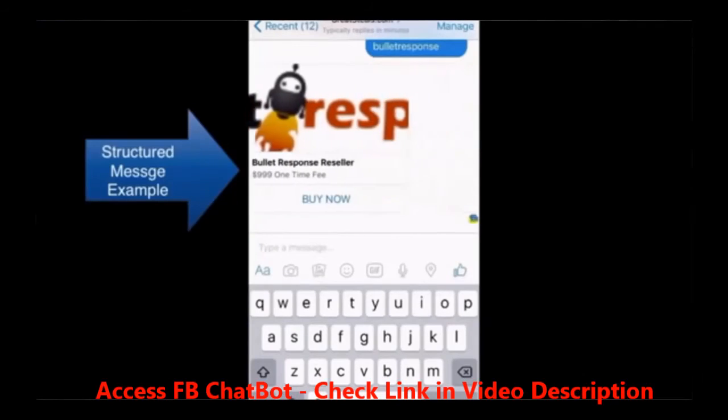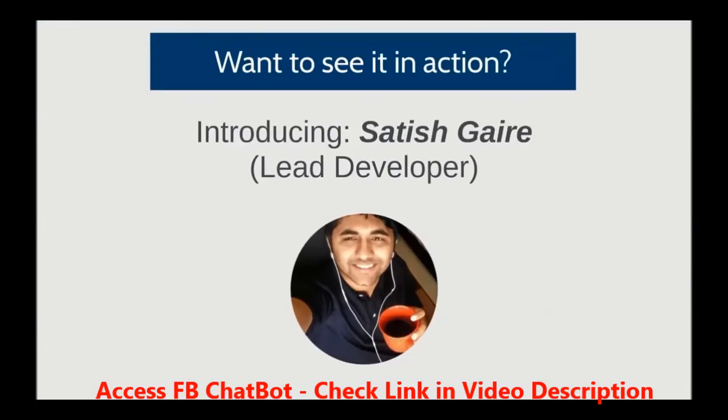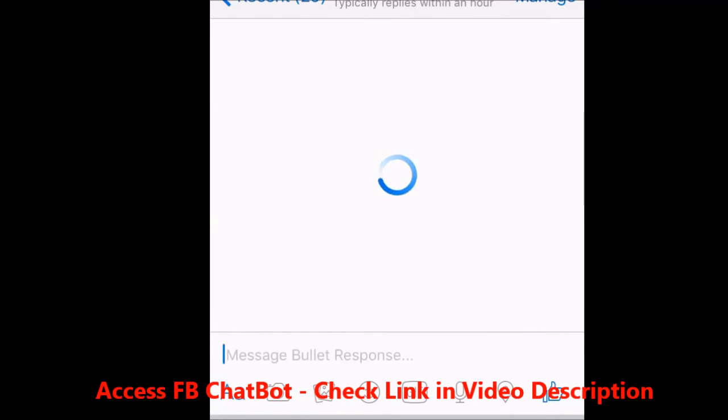Amazing, right? You could get your hands on this brand-new Facebook technology today and add it to any number of fan pages you have. No more waiting. But before you do that, do you want to see it in action? Let me get Satish over here to show you just how it works. Thank you, Todd, for such a good introduction.